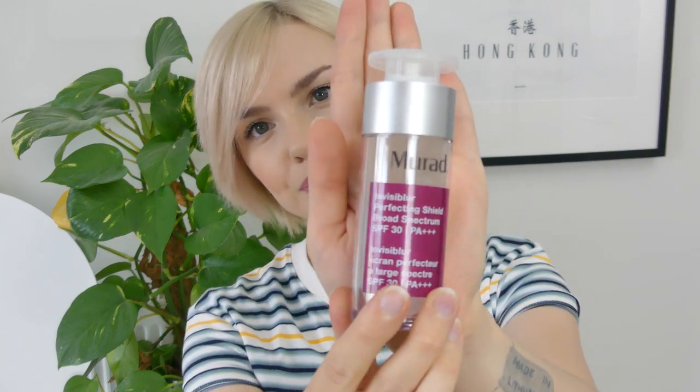Let's start with the bestseller — the Invisible Perfecting Shield Broad Spectrum SPF 30 PA++. This unique formula uses shiitake mushroom, peptides to stimulate collagen production, helping to reduce the appearance of fine lines and wrinkles, along with a soft-focus complex that blurs, softens, and primes skin for a flawless complexion and perfect makeup base. It also contains barley, sunflower, and cucumber extracts to enhance the skin's ability to attract and retain moisture, plus SPF 30.